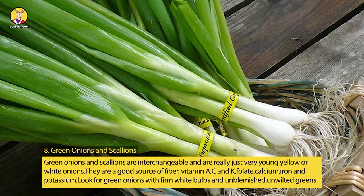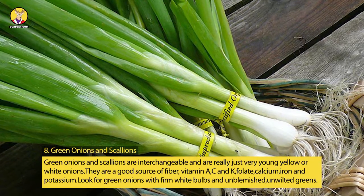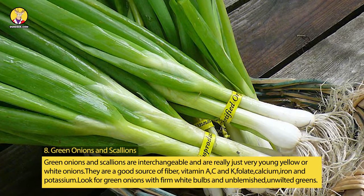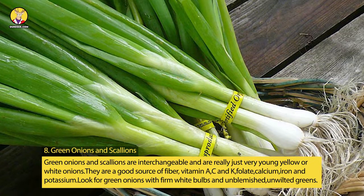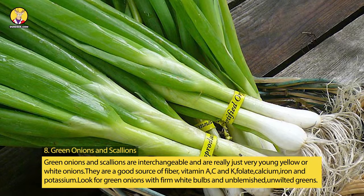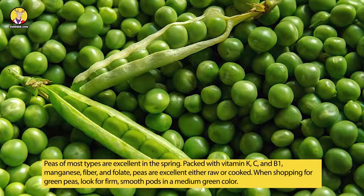8. Green Onions and Scallions. Green onions and scallions are interchangeable and are really just very young yellow or white onions. They are a good source of fiber, vitamins A, C, and K, folate, calcium, iron, and potassium. Look for green onions with firm white bulbs and unblemished, unwilted greens.